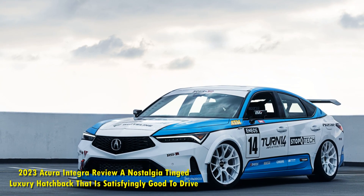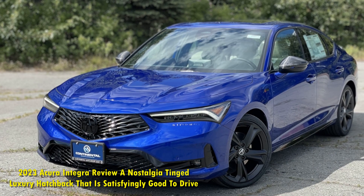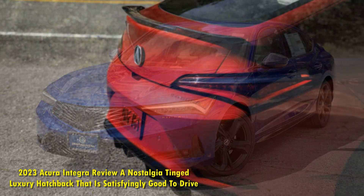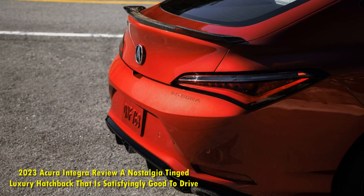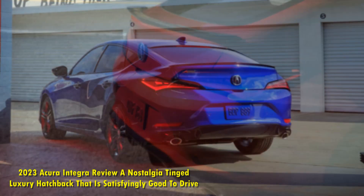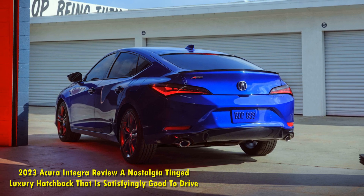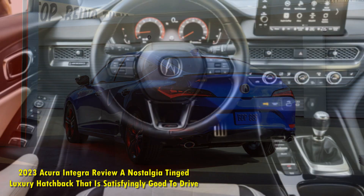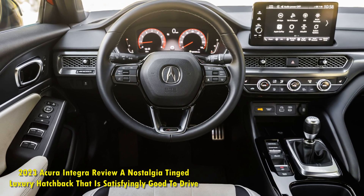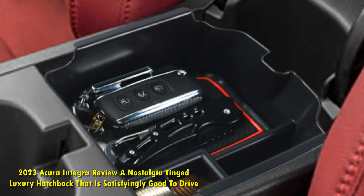Even though the Acura ILX in retrospect wasn't ever all that bad, it still wasn't exactly the most loved vehicle. When Acura surprised a bunch of tipsy show-goers during Pebble Beach 2021 with a cryptic teaser of a new Acura Integra, shown via a drone-powered light show in the night sky, the internet went abuzz with speculation. Fast forward a little over a year and a half, the Integra is finally here as Acura's cheapest, smallest, and most nostalgia-inducing model.